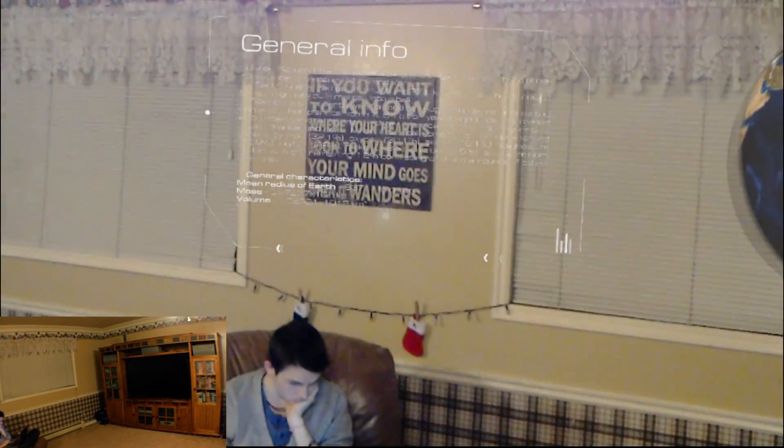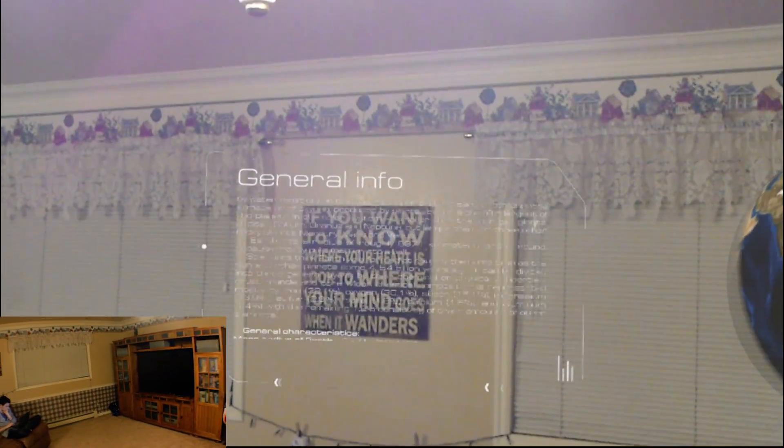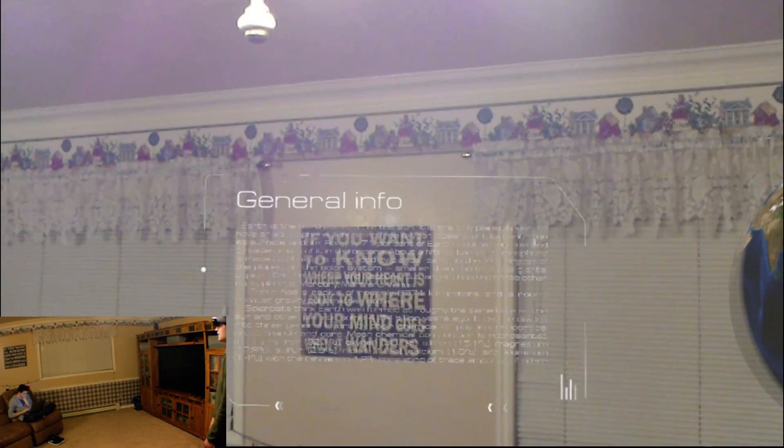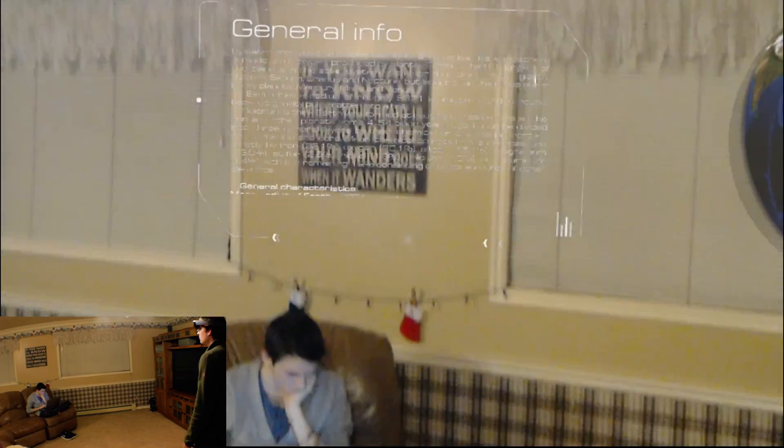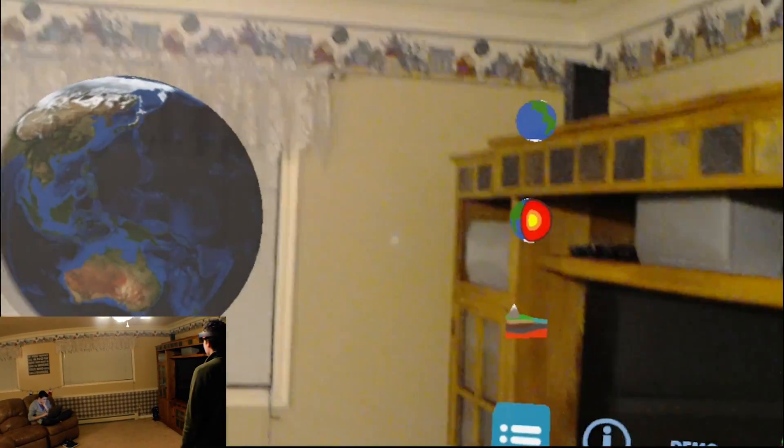There's the earth, and there's just the general information. This has a useful feature: instead of drag and scroll, if you look down or up, it actually scrolls for you. I actually like that feature of the app.